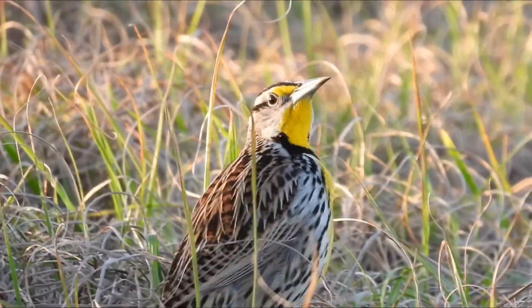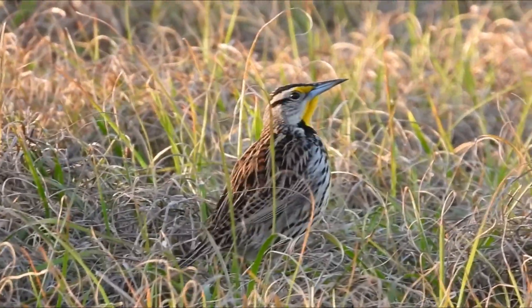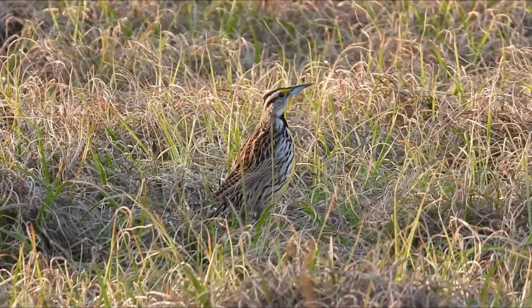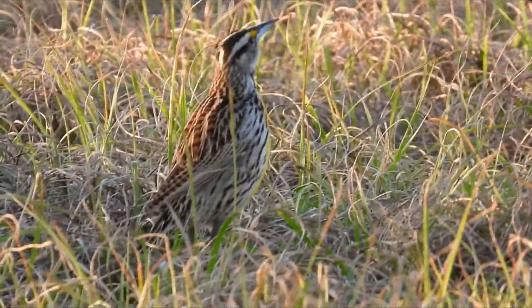The male Eastern Meadowlark has a black V-shaped band on its chest and is yellow in color from chin to belly. It has reddish-brown wings, back, and tail, similar in appearance to the Western Meadowlark.